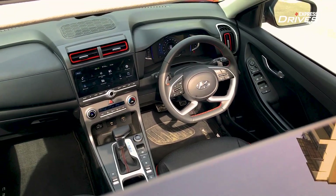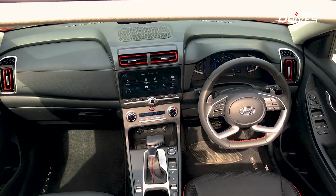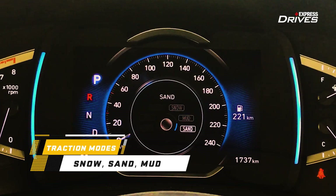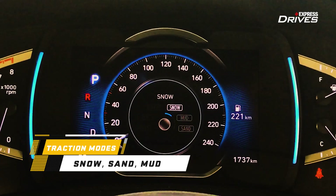Additionally, Hyundai has provided three traction modes selectable between snow, sand and mud, and this ensures you get optimum traction on varying surfaces.